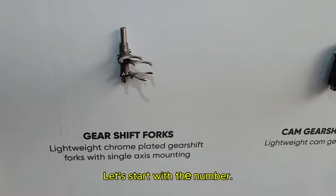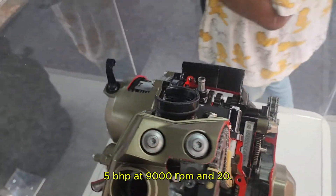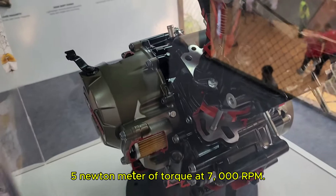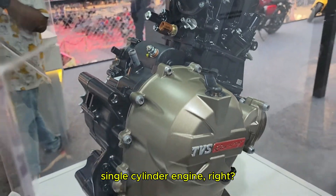Let's start with the numbers. It produces 34.5 bhp at 9000 rpm and 28.5 Nm of torque at 7000 rpm. That's pretty impressive for a single cylinder engine.